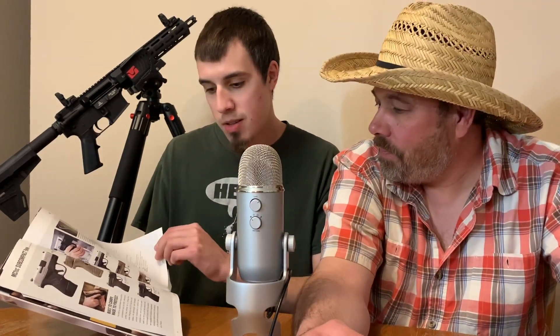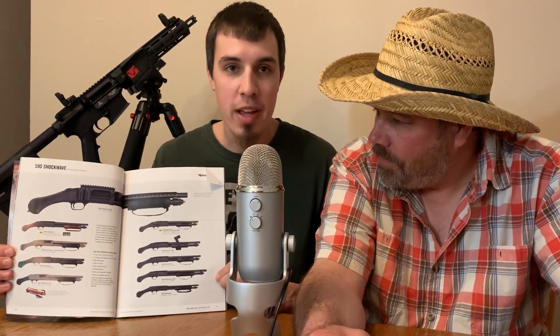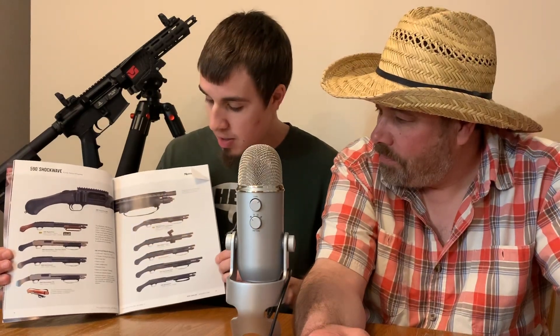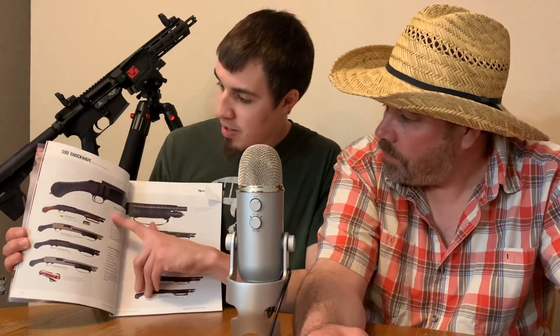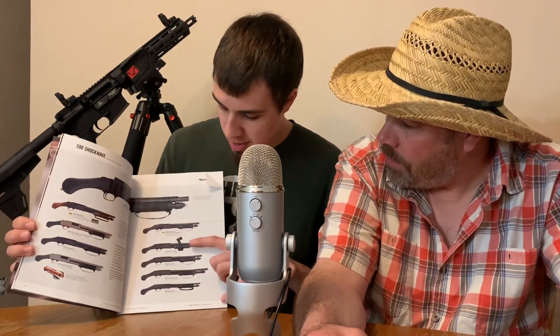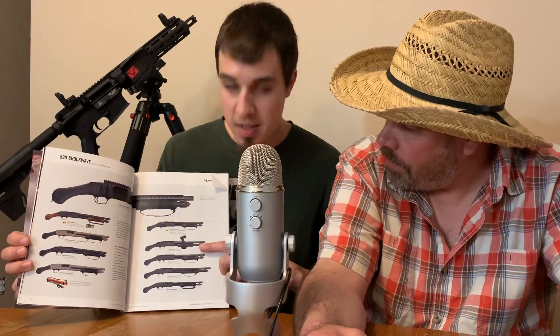These are the Mossberg Shockwaves. I love the shotgun firm defense. Now that's going to be arguable — a lot of people say these are useless, but I think they're cool and I want one. They're relatively inexpensive, around $350, maybe $450. This one's got Picatinny rails on the top, different colors, wood grips — very nice. And this one here has kind of a chainsaw handle on it, which is pretty cool.